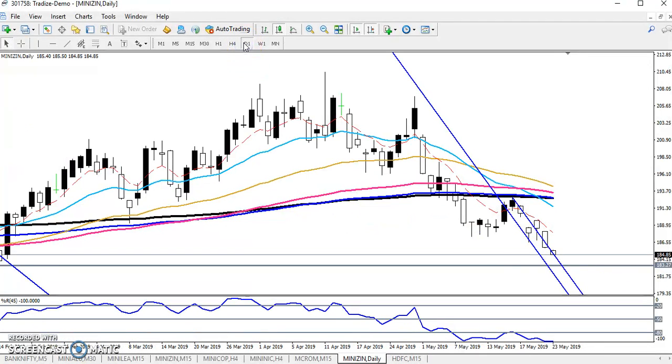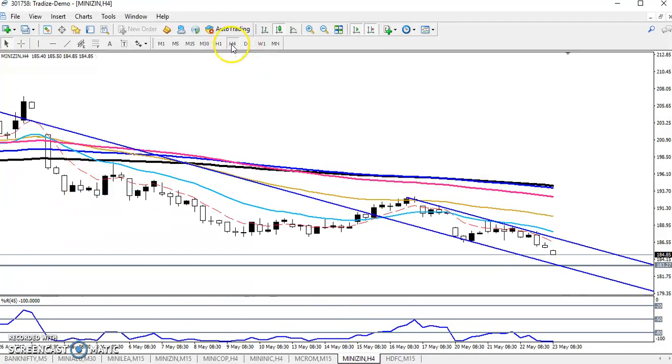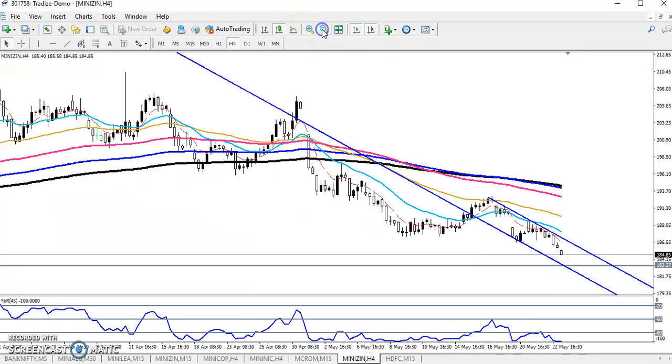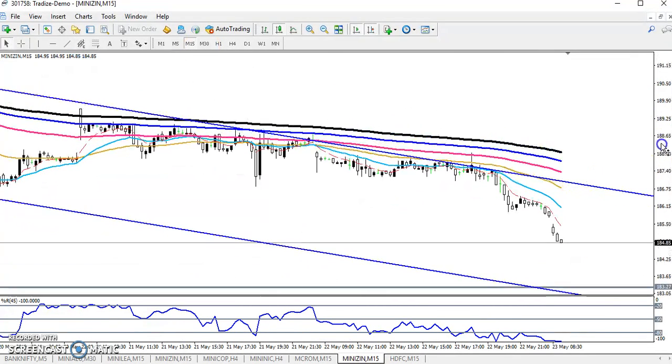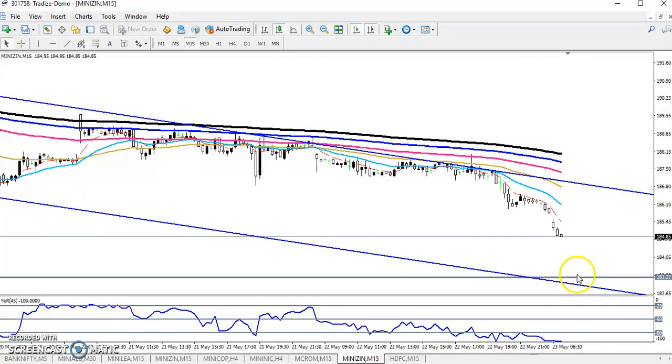If you see on a larger timeframe like daily, they are creating lower lows. You can see this range here. If you see on 15 minutes, you can see our next range. So this is our target, right around 183.